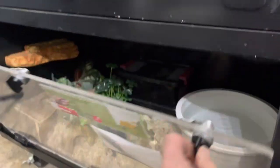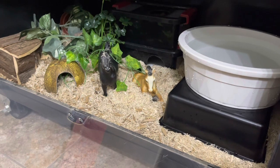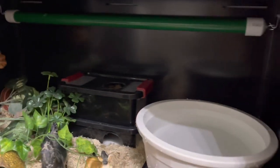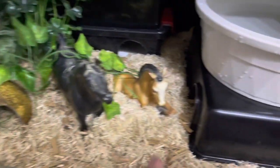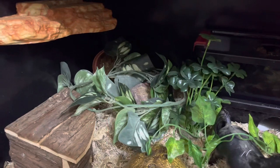Let's take a quick tour of Nyssa's enclosure. The key to a happy corn snake is climbing, clutter, and depth. They like to climb, so I always try to provide things for them to climb on. They like a lot of clutter, and they like depth of substrate because they really like to burrow and make tunnels under the deep substrate.